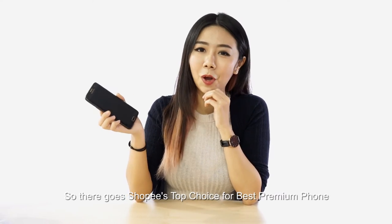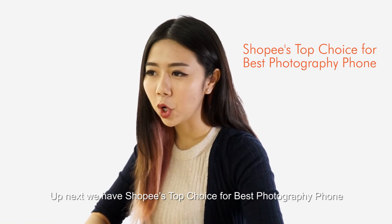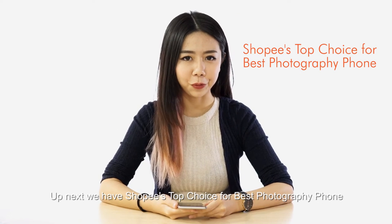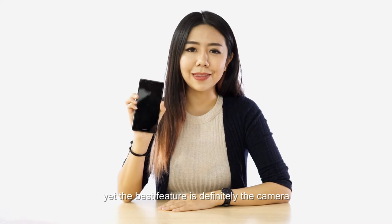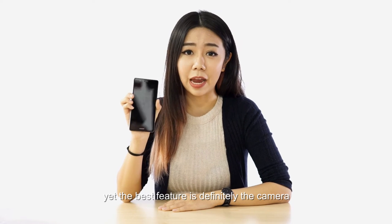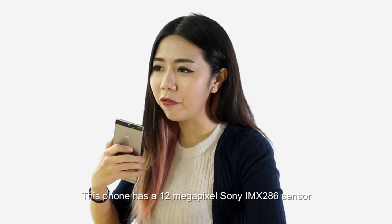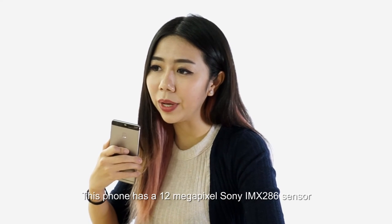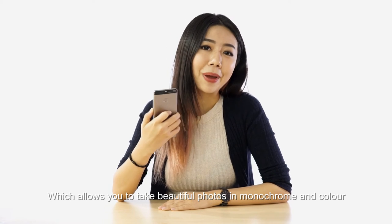So there goes the Shopee top choice of best premium phone. Up next, we have the Shopee top choice for best photography phone — the Huawei P9. Currently, this is the best phone from Huawei, and the best feature is definitely the camera, which is the dual lens Leica camera. This phone has a 12 megapixel Sony IMX 286 sensor, which allows you to take beautiful photos in both monochrome and color.